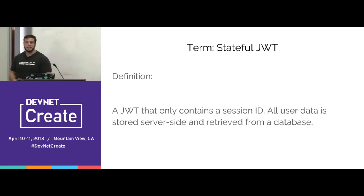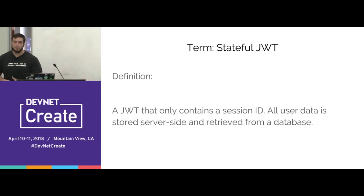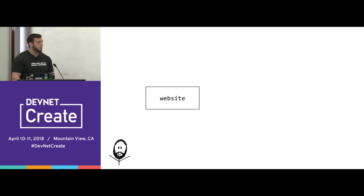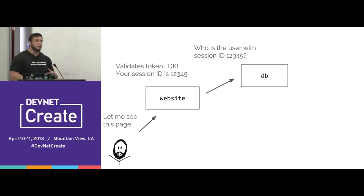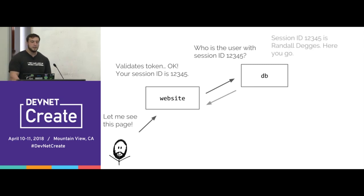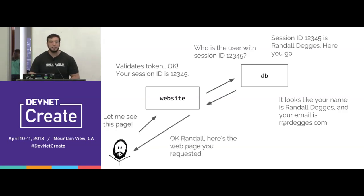A stateful JOT is the exact opposite of a stateless JOT. While a stateless JOT contains every piece of user information, a stateful JOT only contains a single piece of information: a session identifier. When the user makes a request, the website validates the token, extracts just the session identifier, then looks up the session information by talking to a database — which could be Postgres, MySQL, a caching server, Redis, memcache, or pretty much anything. This is your typical server-side session management system.